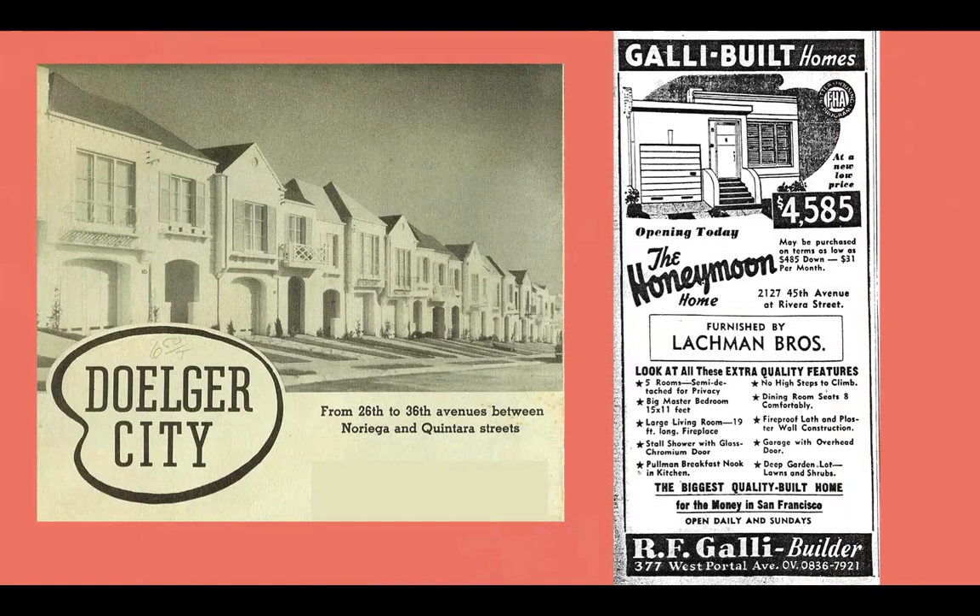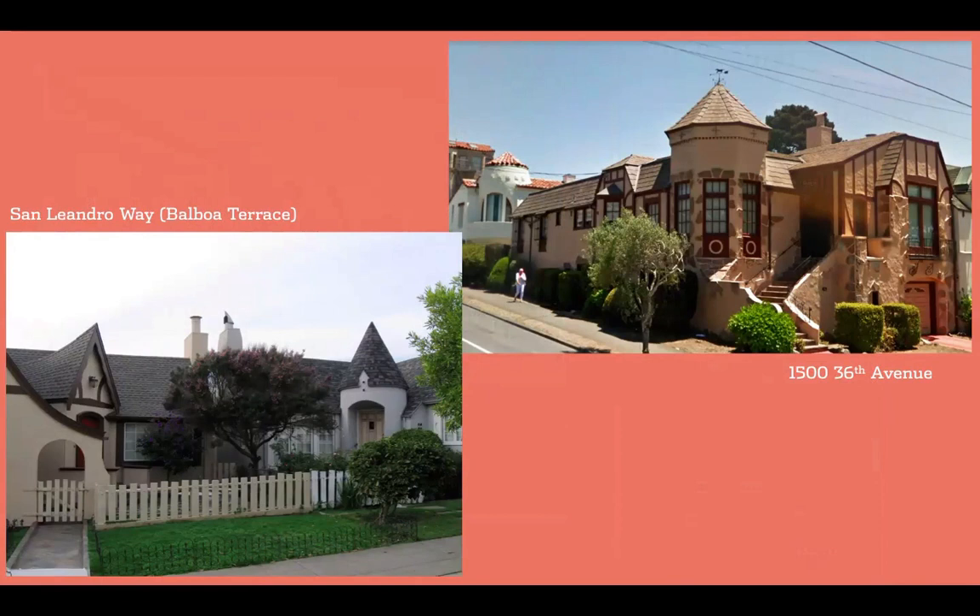These homes have generally been ignored or disparaged, and until recently not considered worthy of landmarking or preservation. Note that a Galley house was priced in the 1940s at $4,585. But as I said, not all stucco is the same.